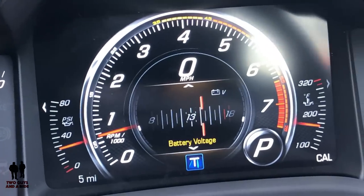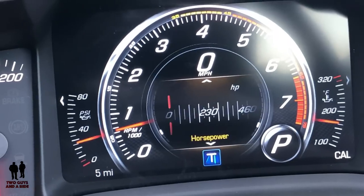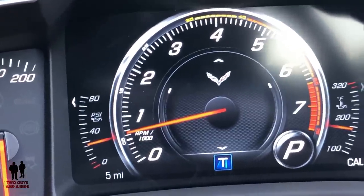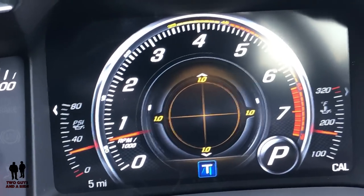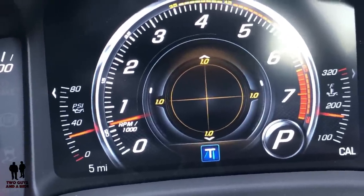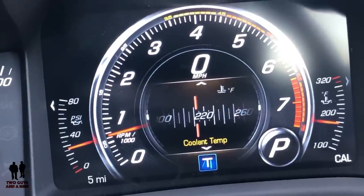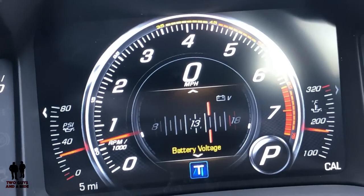Going to the Performance menu, you get a bunch of different gauges: battery voltage, transmission fluid temperature, horsepower, tire temperature, wheel slip, a needle RPM gauge, g-forces, and a radar-scope style display that shows g-force movement as a dot while driving. There's also a performance timer, coolant temperature, oil temperature, and oil pressure. We are currently in Track mode, which I'll show you in a minute.